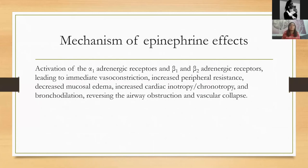Why is epinephrine so important and irreplaceable in treating anaphylaxis? It causes activation of alpha-1 adrenergic receptors as well as beta-1 and beta-2 adrenergic receptors. Activating those receptors leads to immediate vasoconstriction, increases peripheral vascular resistance, reduces mucosal and skin edema, stimulates the heart by increasing heart rate and pumping power, causes bronchodilation, reverses airway obstruction to allow better airflow, and reverses vascular collapse.